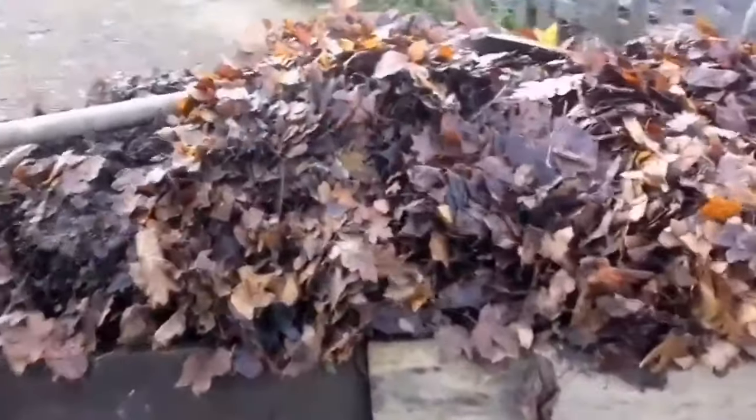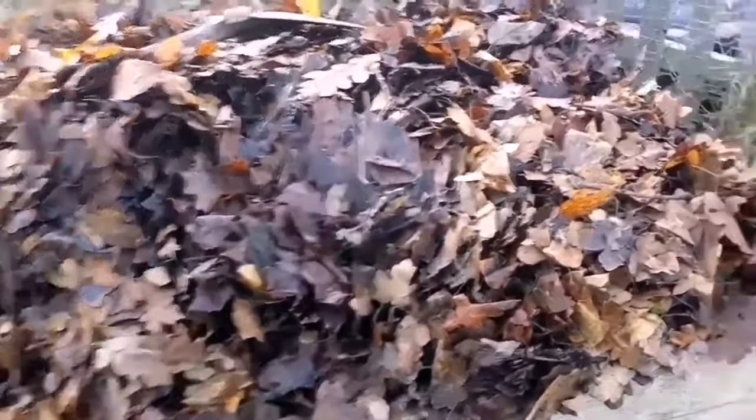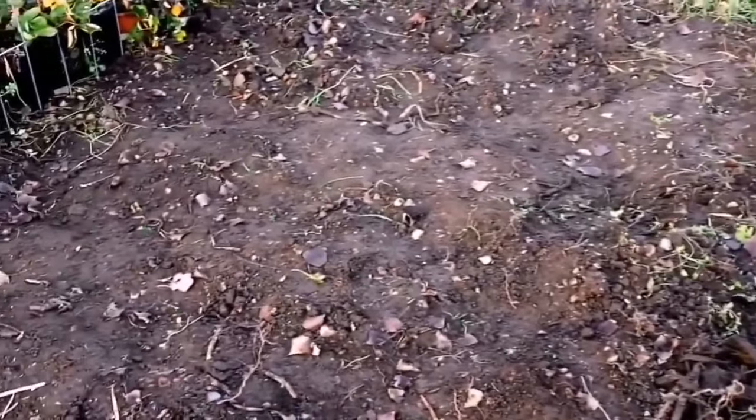This is the full truckload of leaf mold which I'm going to introduce to this soil — which was my Christmas potato patch — to suppress the weeds at the same time and enrich the soil.